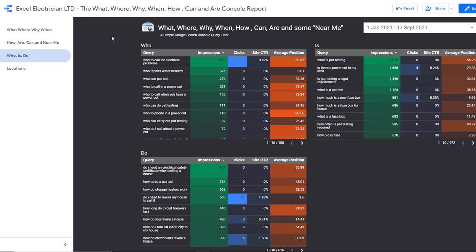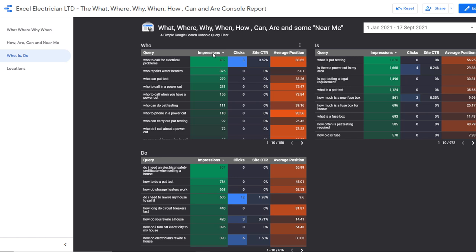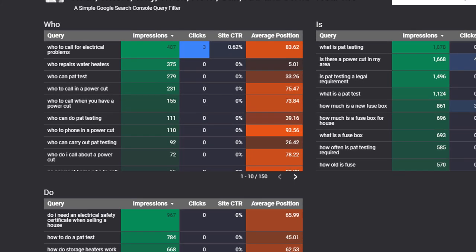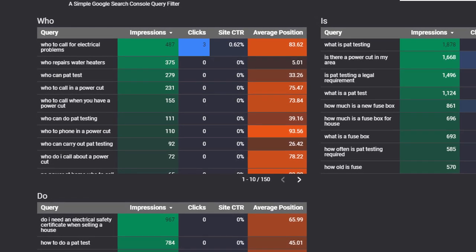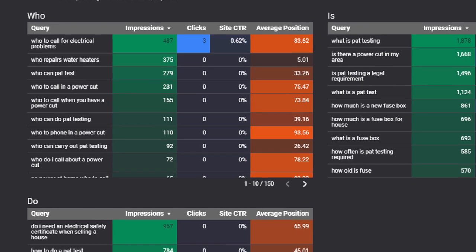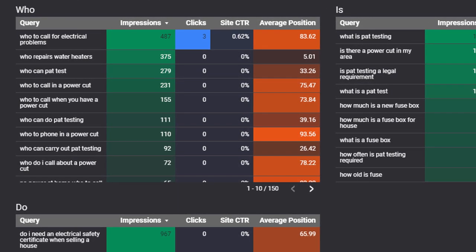You can even filter the results by the most popular ones through the number of impressions. This is an example of a dashboard for one of my clients who is an electrician. As you can see, there are tons of FAQs I could consider adding to his website based on that dashboard. Since the data comes directly from the Google Search Console associated with this business, it is 100% reliable and highly relevant. If you missed the video that explains how to do this, I recommend you watch it right after this one.